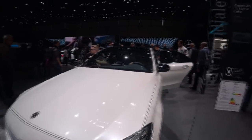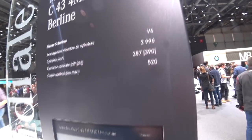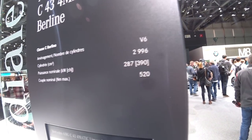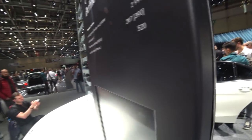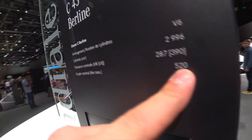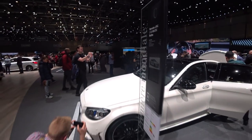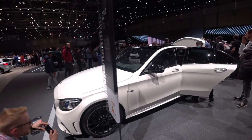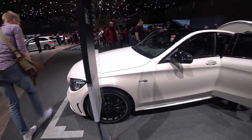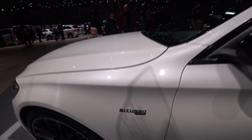So let's have a look at the figures. As we know, it's still the V6 3-litre twin turbo, 390 horsepower and 520 Nm of torque.